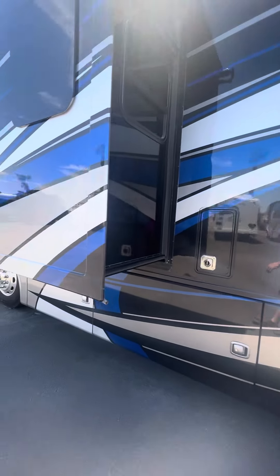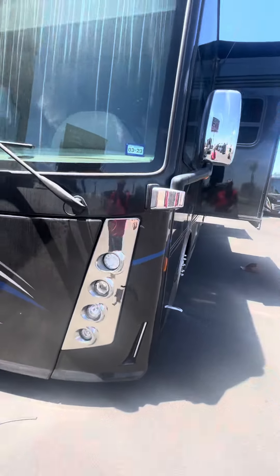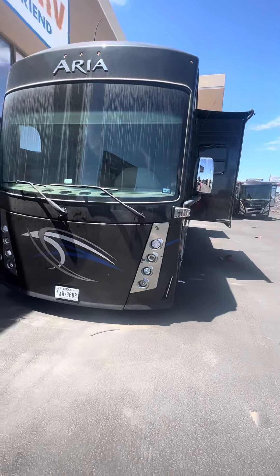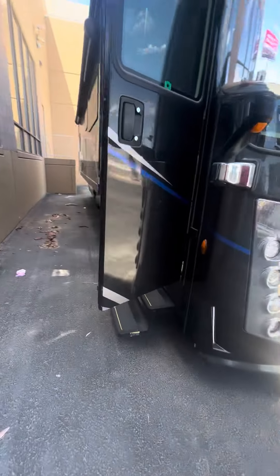It was just purchased new from Motorhome Specialist, our flagship store down in Alvarado, Texas. The gentleman is just getting to the point where he's no longer using it — he's only got 16,000 miles on this coach.